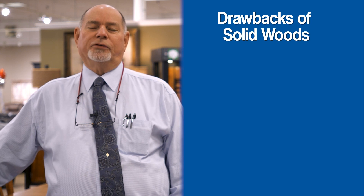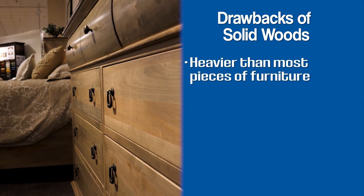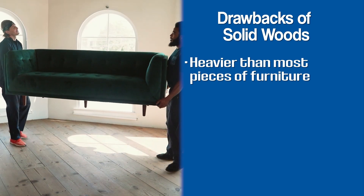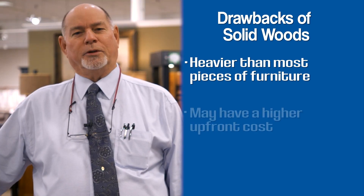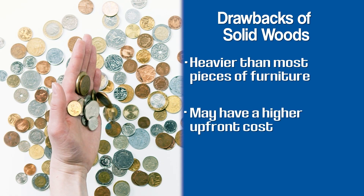Some of the drawbacks that might come with solid wood furniture are that it's going to be heavy. So if you like to move your furniture around a lot, that might be a disadvantage for you. If you're new to the marketplace and your budget is a little tight, maybe solid wood isn't the investment you want to make right away.